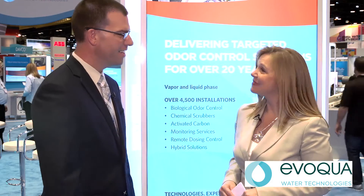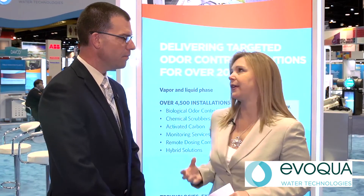I'm Angela Godwin with Water World Magazine coming to you from the show floor at WEFTEC 2015 in Chicago. Joining me today is Vaughn Harshman with Evoqua Water Technologies. Thank you so much for being with us today. So I wanted to catch up with you to talk about odor and corrosion control. What types of odor and corrosion issues do plants face?